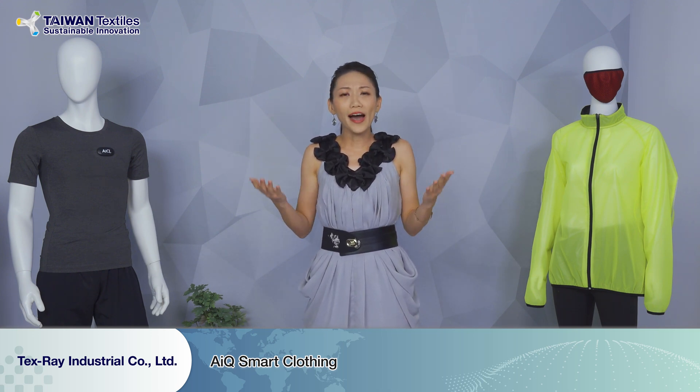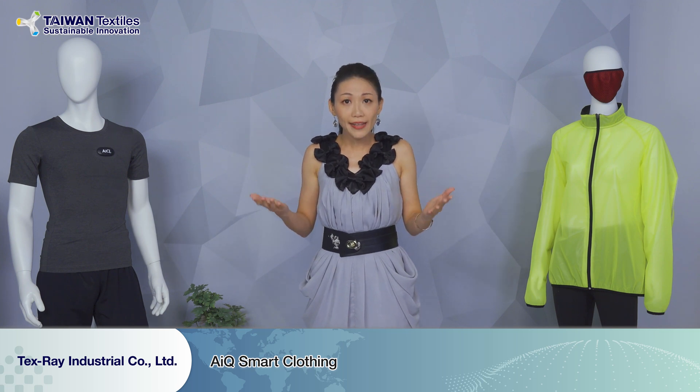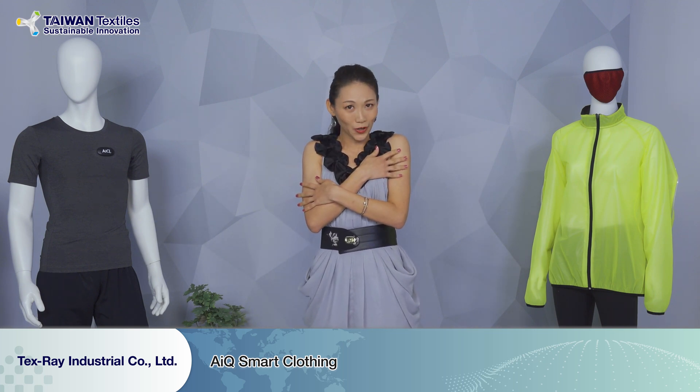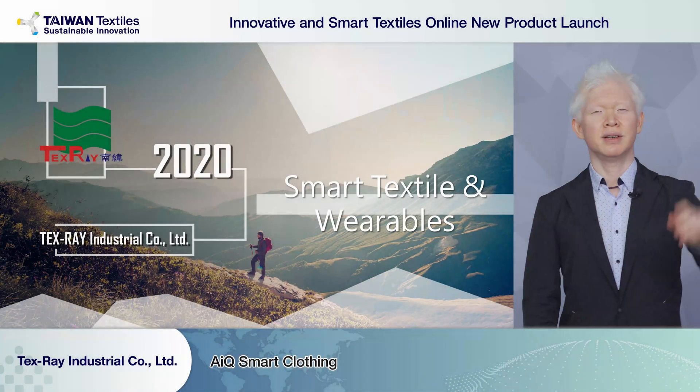So ladies and gentlemen, you must be curious: what kind of material is it? It's a new and very unique material called metallic yarn. It transfers stainless steel into soft yarn — it's comfortable and warm. Now, are you ready to follow the journey into the new technology world? I'll present you Texray.